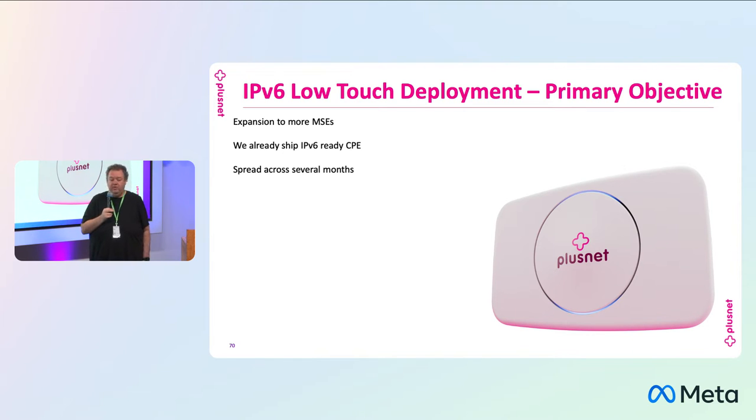Our CPE that we ship is already v6 ready. So as we start going live, we should see customers automatically picking up v6 because loads of the CPE out there are already v6 ready. We're going to do this across several months, region by region — not a big bang where everyone gets v6 on one day. There are two and a half thousand different boxes in the BT Wholesale network that need to be enabled for us. They'll use scripts to do them in a phased approach, probably over the course of several months. Next time customers disconnect and reconnect, they should pick up a v6 address, and we should start seeing that traffic graph ramp up.